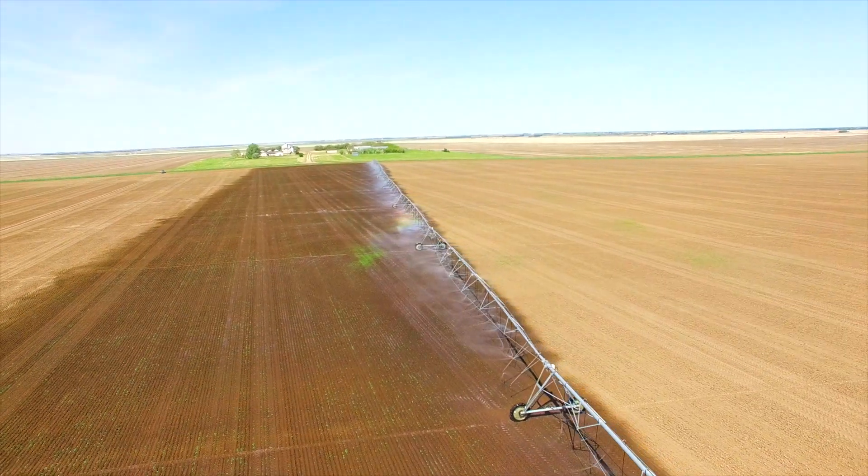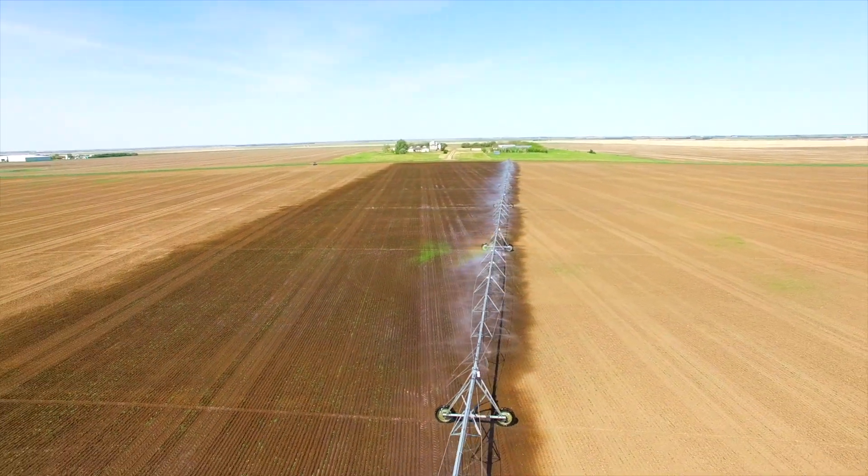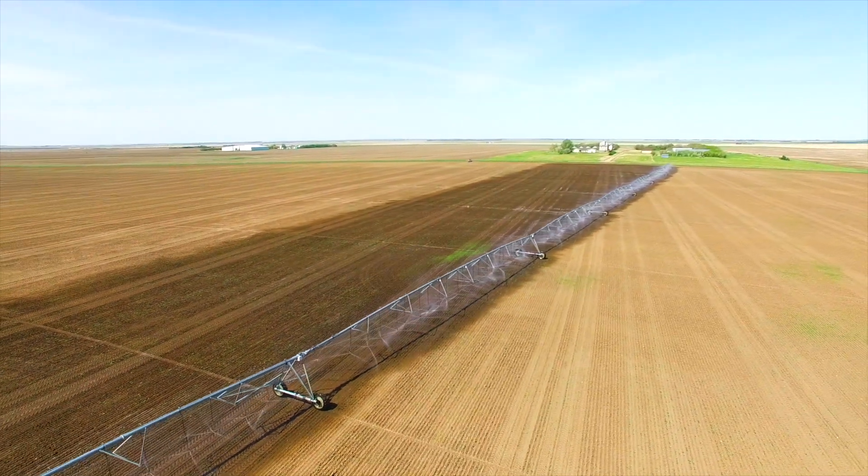Too much rain at the wrong time can cause a lot of issues with disease. With irrigation in the dry area, we only put the moisture down when it needs to be, which allows us to have a cleaner product to sell at the end of the year. We still grow the normal crops you would anywhere else — canola, wheat, barley, even feed corn and silage corn.